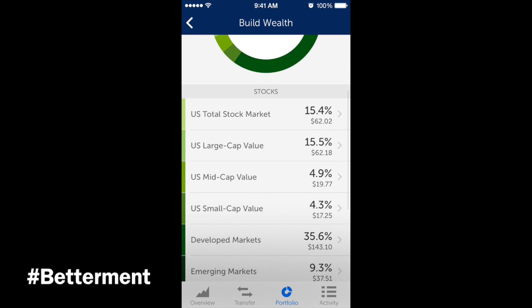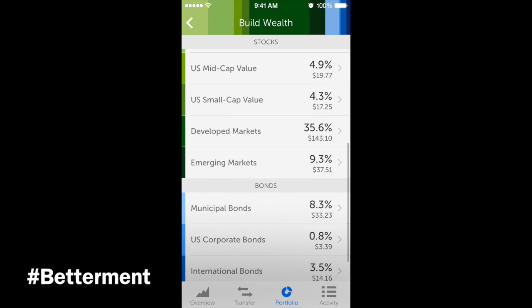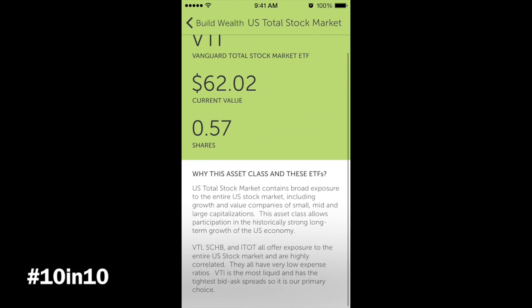Going back to the current portfolio, you can see the different funds I'm in: total stock market, large cap, mid cap, small cap, developed markets, and emerging markets — and then bonds at the bottom. If you click on the total, you can see the current value. The money I've invested — $62.02 — is towards this specific ETF provided by Vanguard, which is a finance company similar to Fidelity. I own 0.57 shares, and you can see information about this asset class.